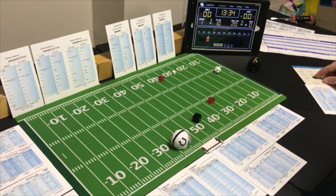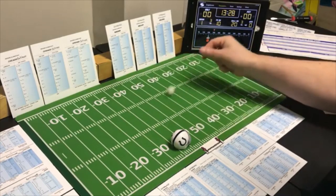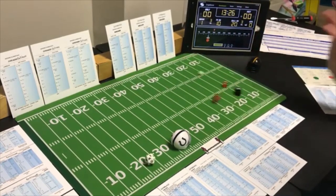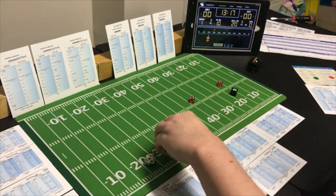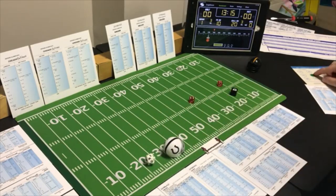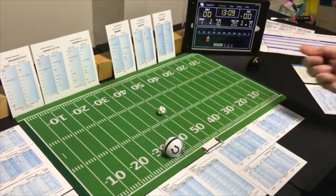On first down Baltimore tries an end run with the halfback, but Pittsburgh is guessing pass. The roll is a 12 end run on their defense — that's negative 5 yards. Now on second and 15 they go to the short pass to the split end, looking for the pass. That's an 8 and it's incomplete.